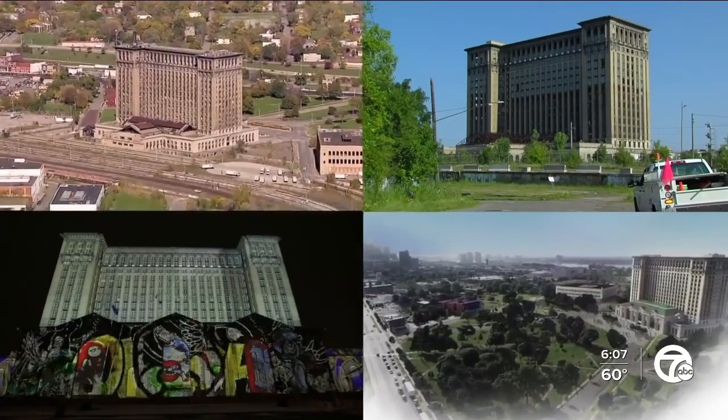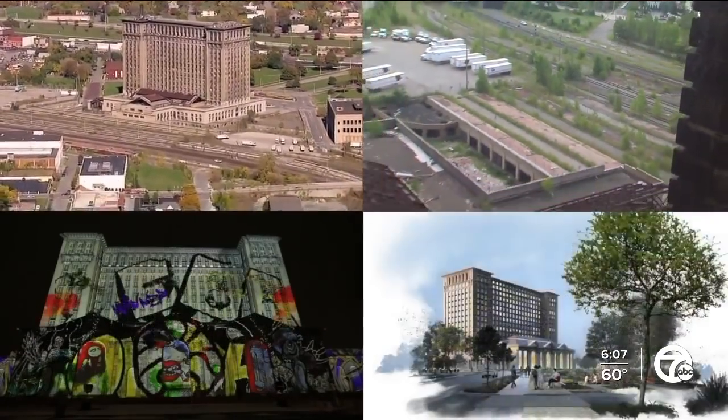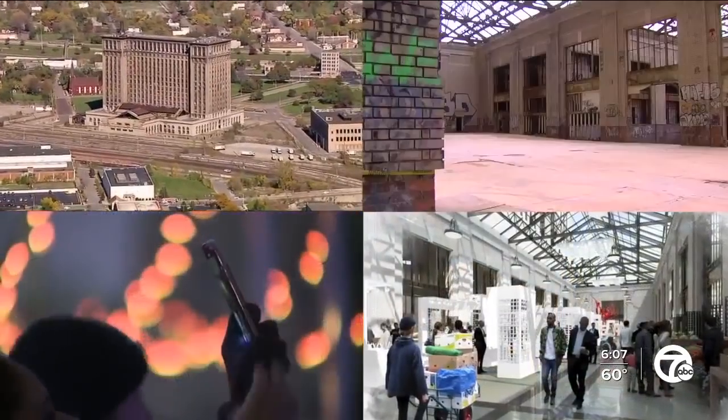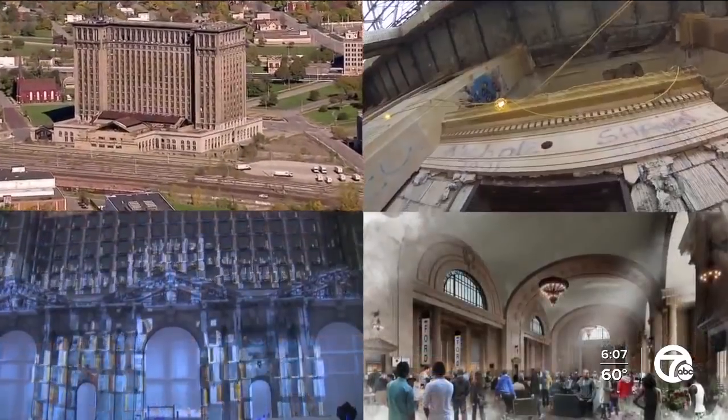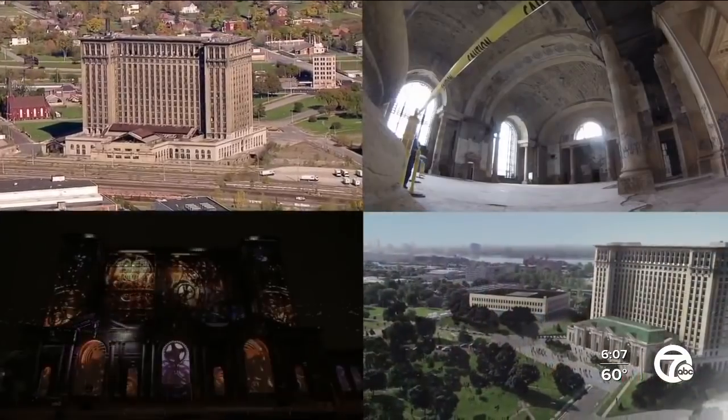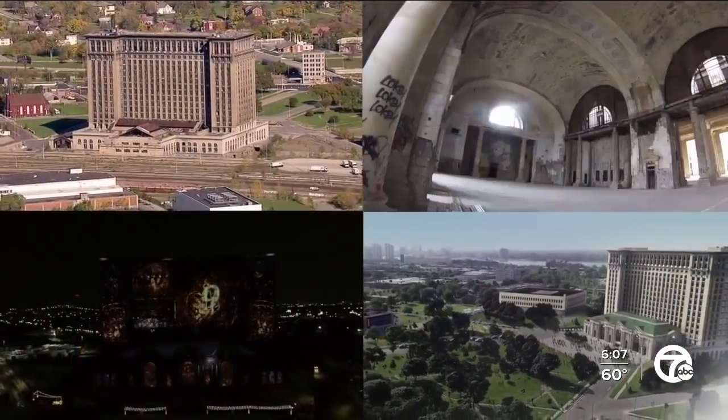I'm back live now at the Michigan Central Station in Detroit's Corktown neighborhood. Ford Motor Company bought this building three years ago this month, and it has been changing ever since. Crews are working to transform the old train station into a new hub for mobility, with the restored Michigan Central set to become a beacon for the city.